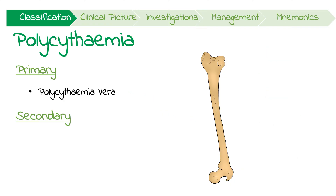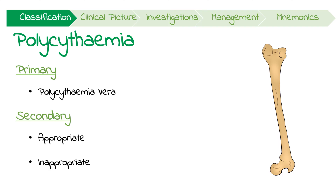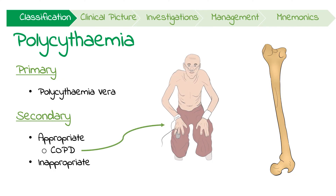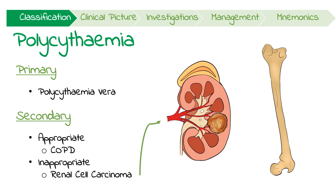On the other hand, secondary polycythemia is caused by excessive EPO. This can be divided into appropriate and inappropriate causes. Appropriate causes are normal physiological adaptations due to hypoxia from things like COPD, sleep apnea, and high altitudes. Secondary causes can also be due to inappropriate increases in EPO — an example would be renal cell carcinoma, which can have a paraneoplastic syndrome associated with the excessive production of this hormone.